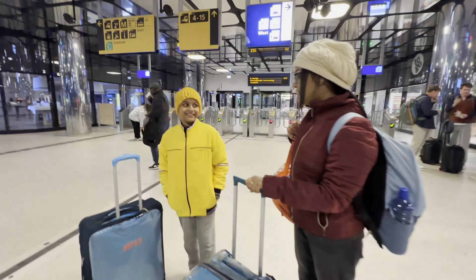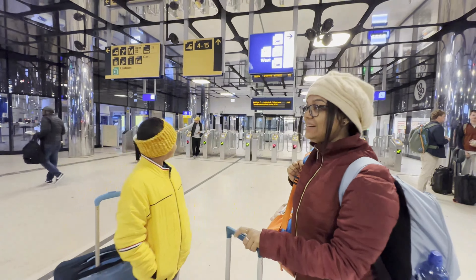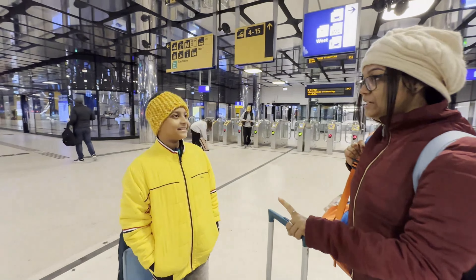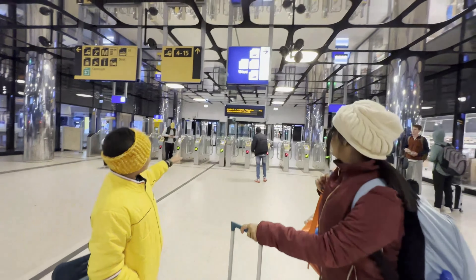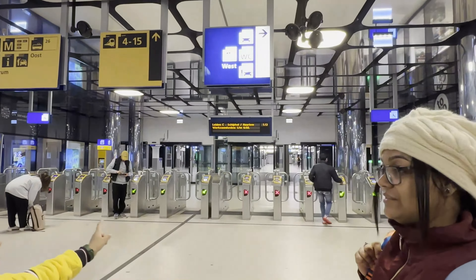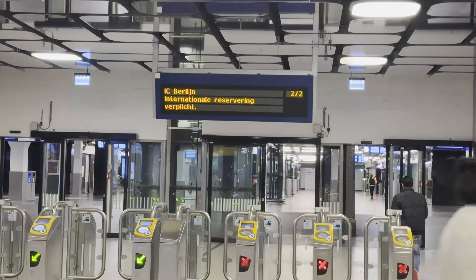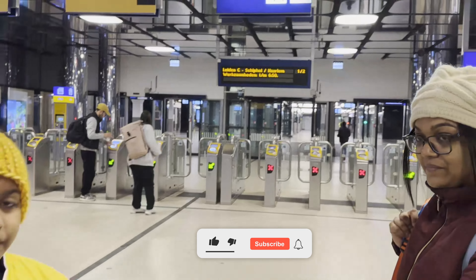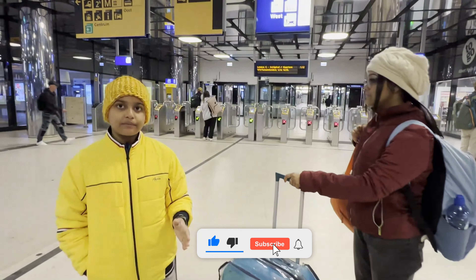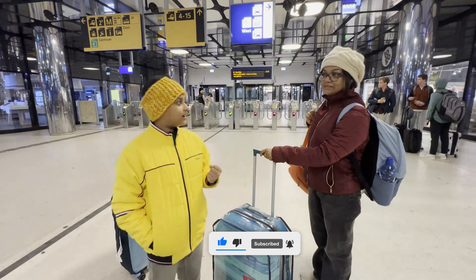Today we are going to Germany — that is Munich. We have to transfer today. This is Amsterdam Central Station. We will be taking the IC Berlin, which we would leave at Hannover Station, and from Hannover Station we will continue our onward journey with other connections.